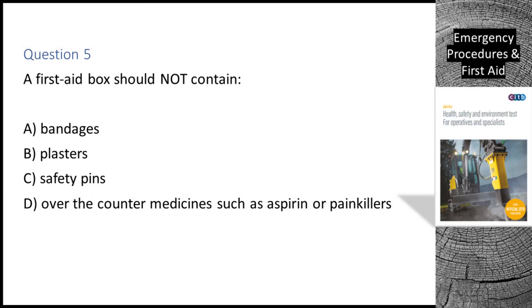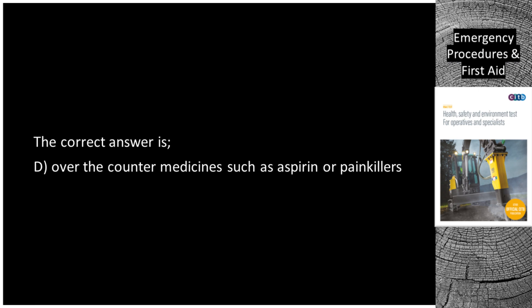Question 5. A first aid box should not contain: A. Bandages. B. Plasters. C. Safety pins. D. Over-the-counter medicines such as aspirin or painkillers. The correct answer is D: Over-the-counter medicines such as aspirin or painkillers.